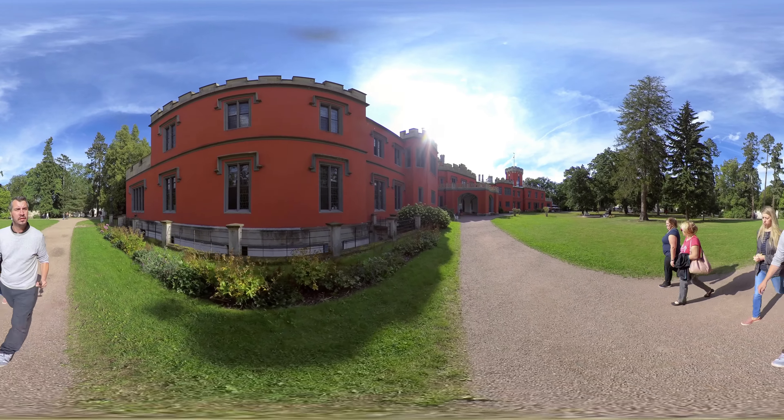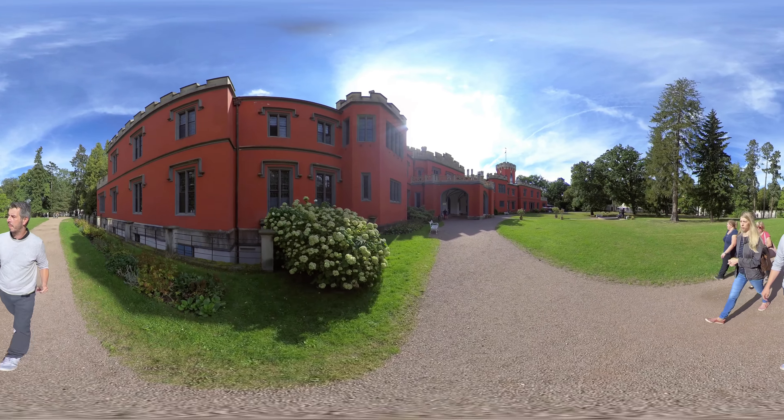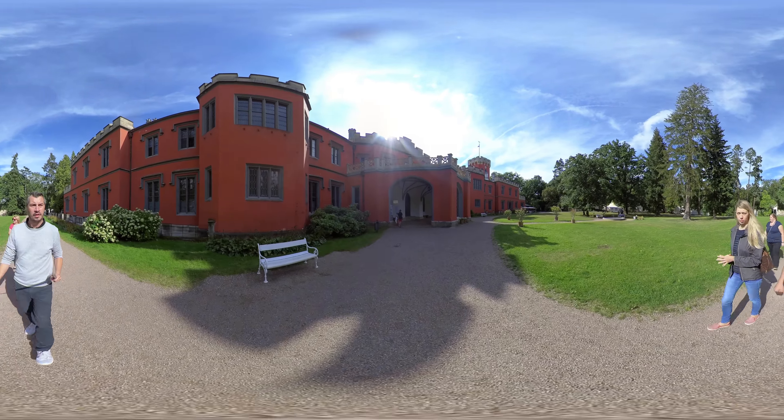On the first floor are the private apartments of the Count and Countess, the family gallery, the summer dining room, and guest rooms. An English park surrounds the Chateau. Frequent cultural events and educational programs are held at Rady Kunacanock.